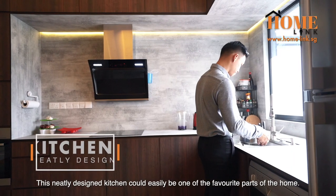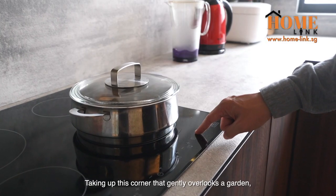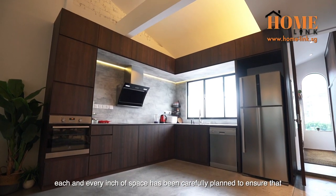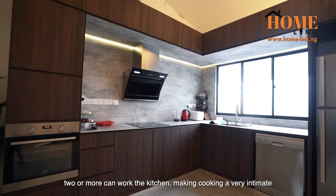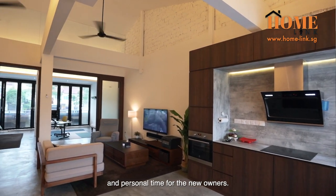This neatly designed kitchen could easily be one of the favourite parts of the home. Taking up this corner that gently overlooks a garden, each and every inch of space has been carefully planned to ensure that two or more can work the kitchen, making cooking a very intimate and personal time for the new owners.